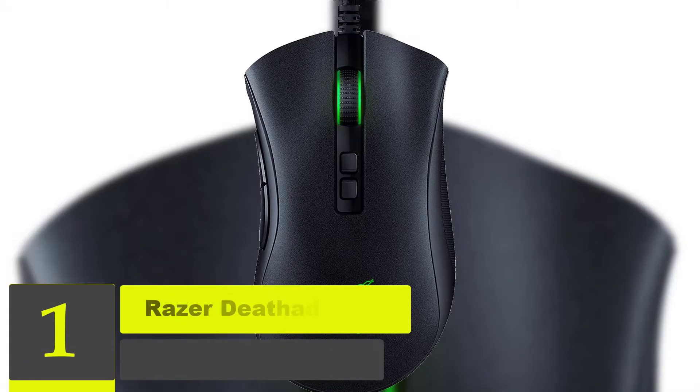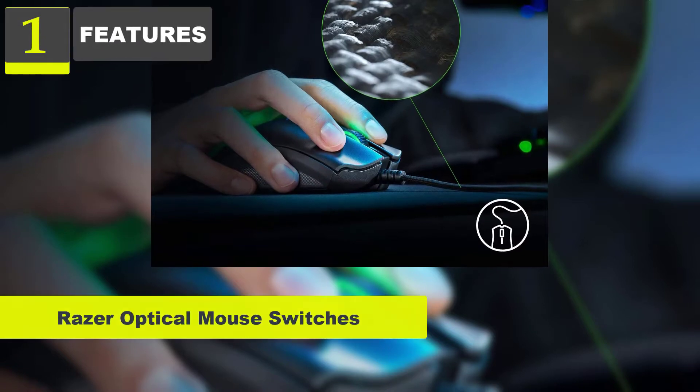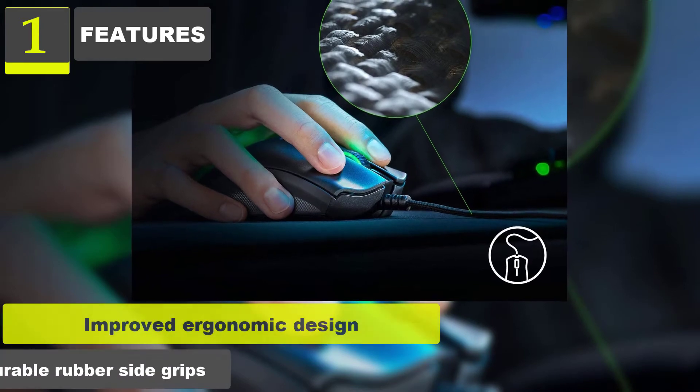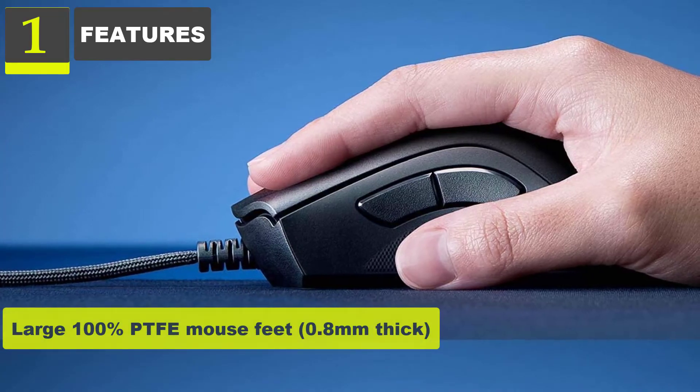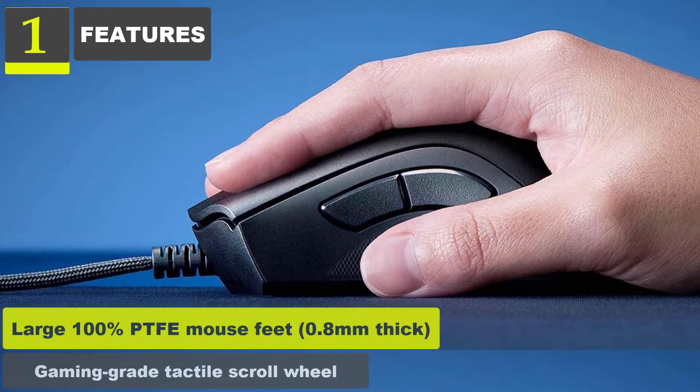Number 1: Razer DeathAdder V2 Gaming Mouse. Features: Razer optical mouse switches rated for 70 million clicks. Improved ergonomic design with ultra-durable rubber side grips. Large 100% PTFE mouse feet, 0.8mm thick. Gaming-grade tactile scroll wheel.